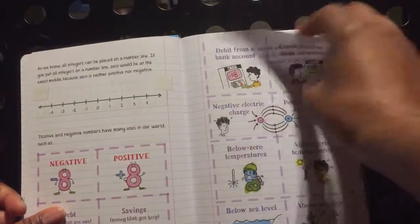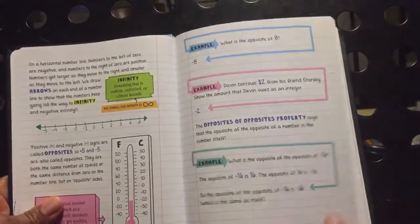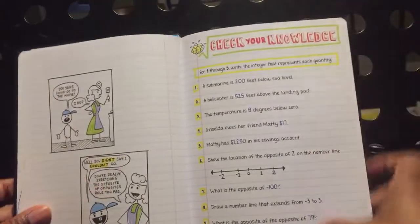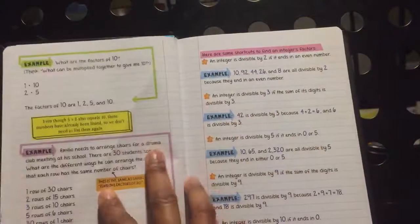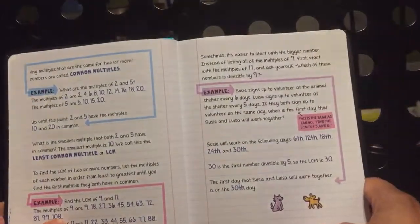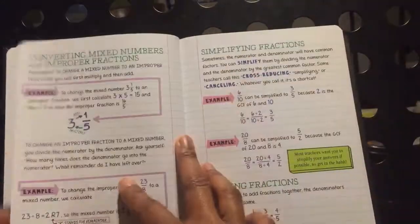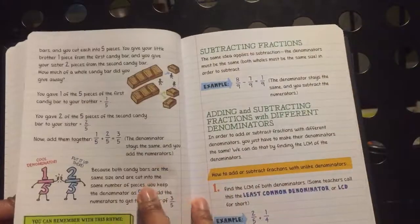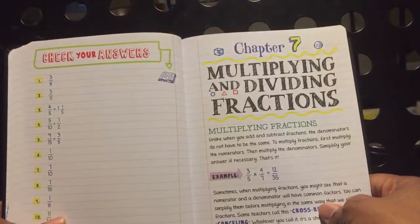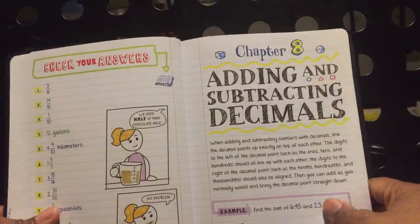Very cute little doodles and highlights and colors, so it is appealing to the child as well. These books are more like doodle form with the drawings because it's mostly like an example of what a child's notebook would look like taking notes. That's the whole gist of this book — borrowing notes from the smartest kid in middle school class. This is supposed to be their notes, actually.